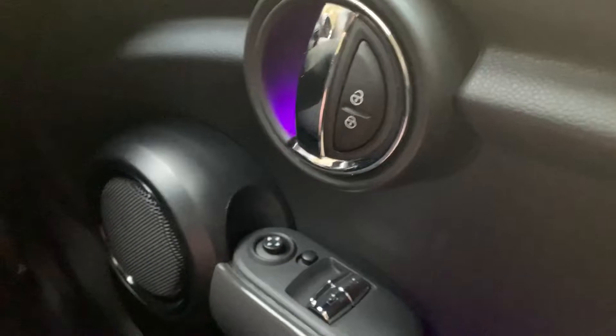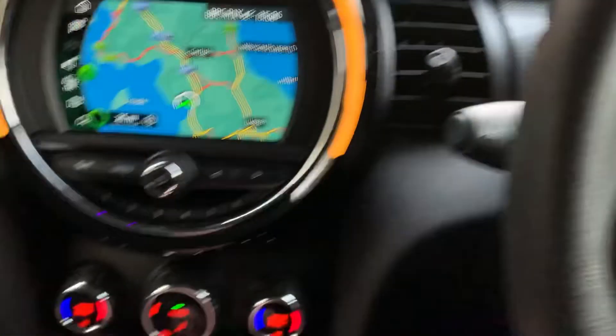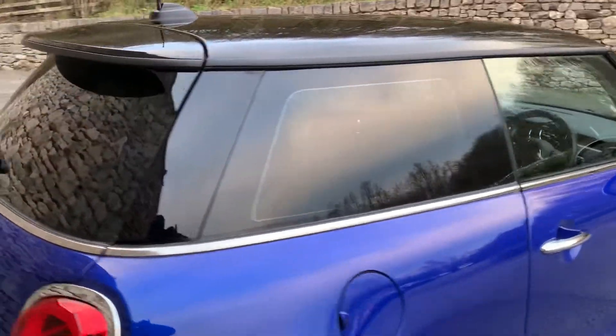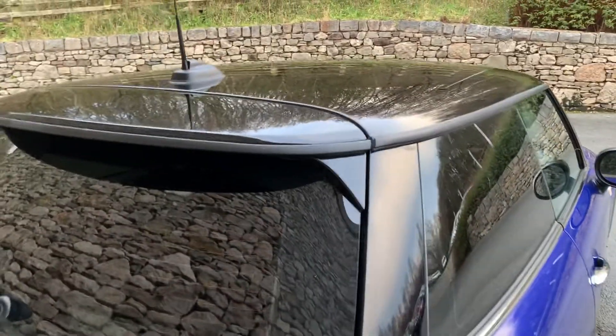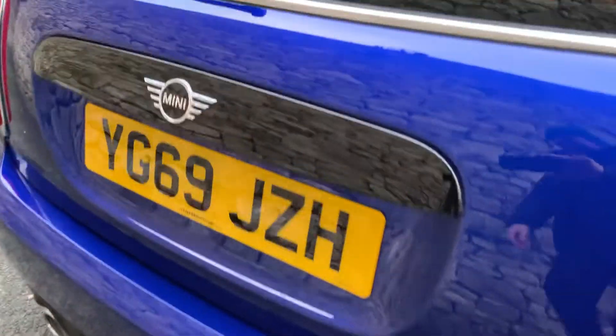Central locking and electric windows of course. Let me turn it off and show you the rest of the car. You've got the privacy glass on the back there, which ties in quite nicely with the gloss black roof. You've got the Union Jack badging out the back there.